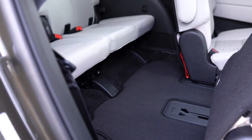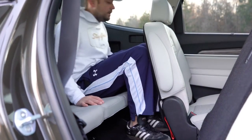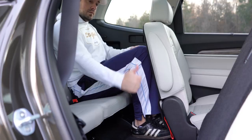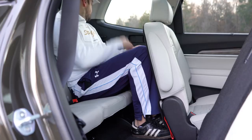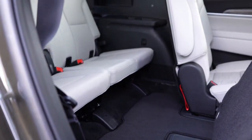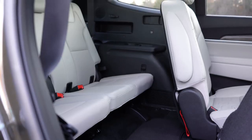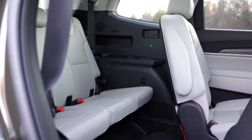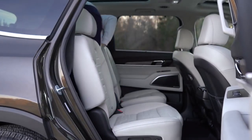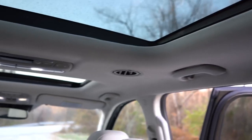Third-row legroom comes in at 31.4 inches. Surprisingly, I was actually able to fit back there without my knees touching the next row — I could see myself going on a longer trip back there if needed. Seating configurations offer seven or eight passengers: eight-passenger with LX and EX, seven-passenger with S and SX. The S and SX get captain's chairs in the center row. Rear ventilation is located on the roof, and there are cup holders plus USB charging ports for third-row passengers on each side.